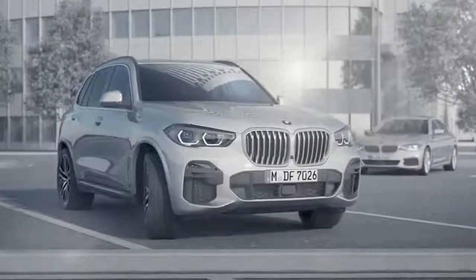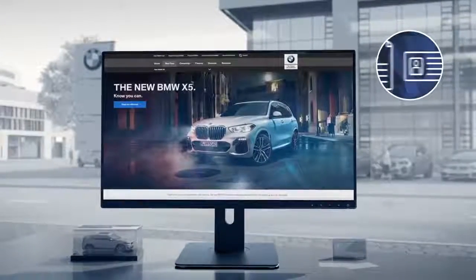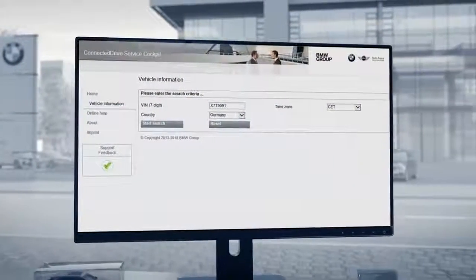The authorization requires you to visit your BMW partner just once. Your service agent will need proof of ownership for your car as well as your official identification. This is to make sure that only you with your smartphone are able to unlock and drive your BMW.